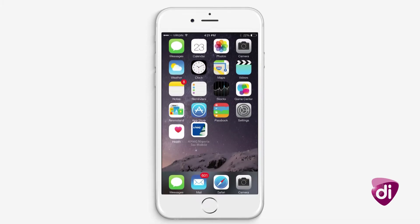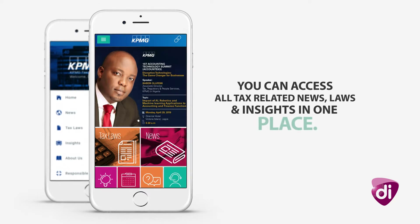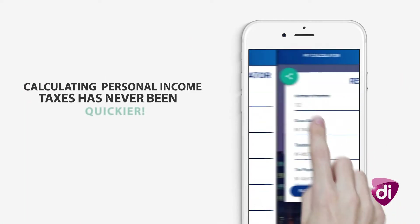Introducing the KPMG Tax mobile app, where you can access all tax-related news, laws and insights in one place. Also, calculating personal income taxes has never been quicker.